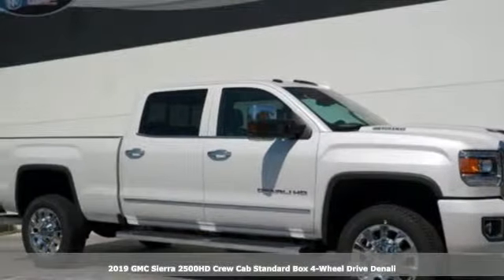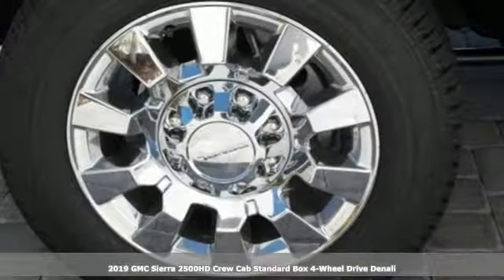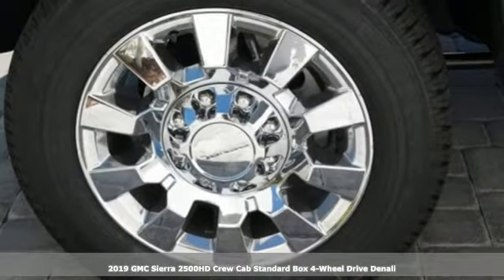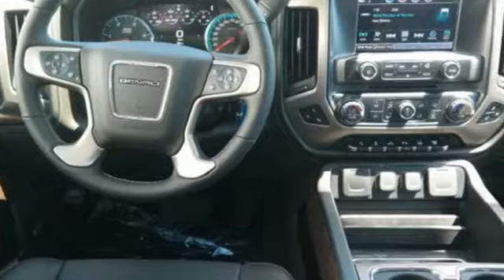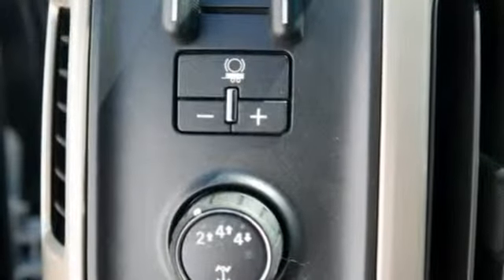Here's a new 2019 GMC Sierra 2500 HD. This Sierra was built for those that need a truck — a get-dusty, haul-anything heavy-duty pickup. And it comes with all the amenities you need.